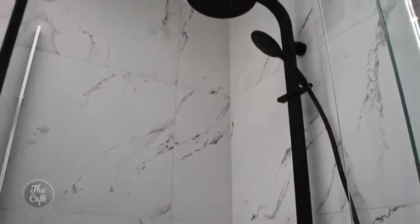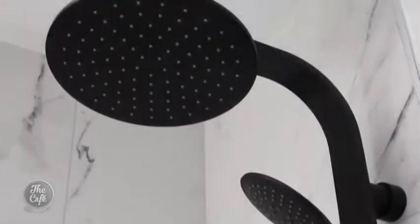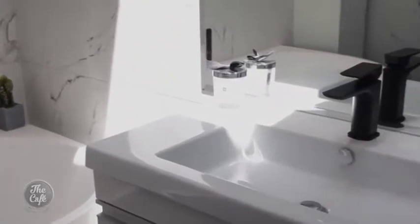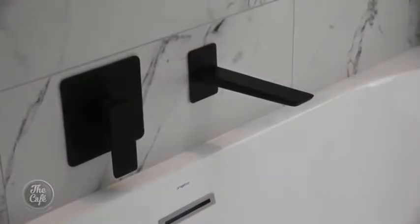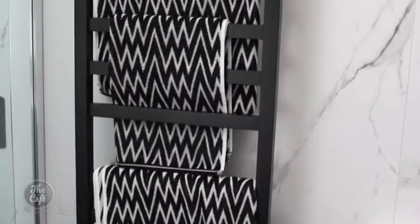The double shower head is an all-in-one unit from Voss. It includes a monsoon rain head above and a handheld attachment you can pull off to clean the rest of your body — combining what used to require separate ceiling and handheld installations.